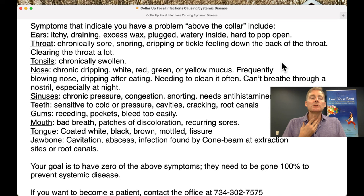Throat: chronically sore, snoring at night, dripping or tickle feeling down the back of the throat, clearing the throat a lot. There's something in there that needs to come out and usually it's an organism of some kind — it could be Lyme, fungus, or candida.